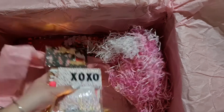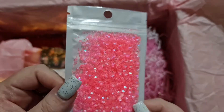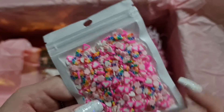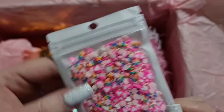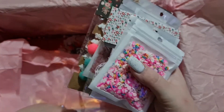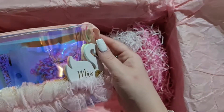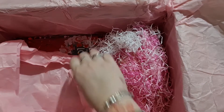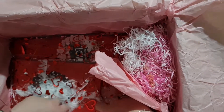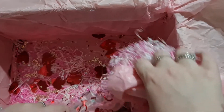I dropped some! Oh look at these — look at these little clay pieces! Oh, how fun. Thank you so much, Wendy. I absolutely love this little bag as well. And we're still going — we've got more chocolates in the bottom, and then there's something else — oh my goodness, girl, what did you do?